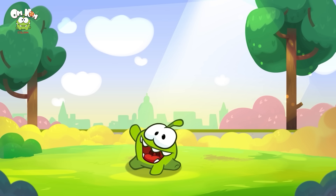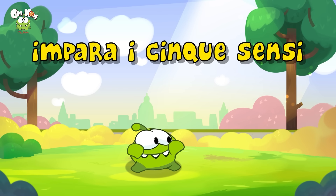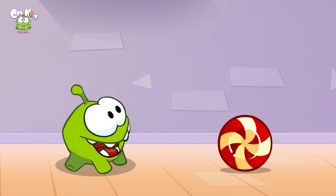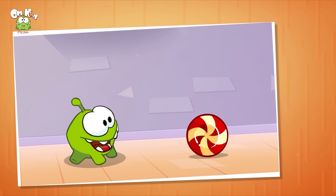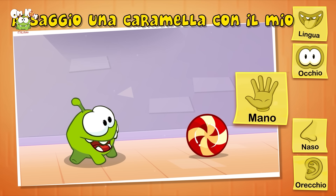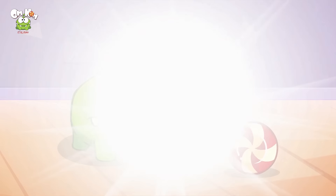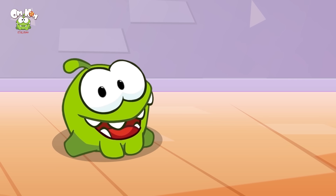Ciao Omnom, come stai oggi? Che succede? Ho un gioco: impara i cinque sensi! Sì, iniziamo. Wow, una caramella! È la tua preferita. Lo so che ami le caramelle. Giochiamo. Io gusto la mia caramella con le mie mani? No, non con le mani — con la mia lingua? Sì, giusto! Noi gustiamo il cibo con la lingua. Omnom, prova proprio adesso — sapevo che non potevi resistere!